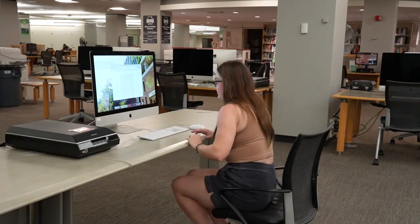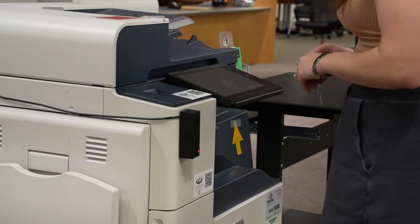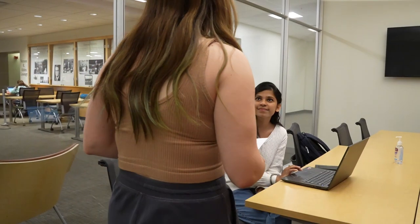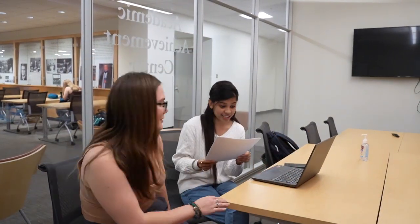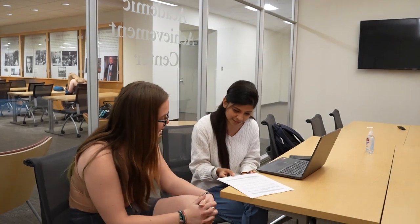We also have printers here at Alden Library. With Bobcat Cash, you can use your Ohio ID to print out your stellar essay. I wrote this paper in two hours last night and it's really important for me to get a good grade. Do you have time to look this over for me? Yeah, sure. Thanks for stopping into the Writing Center. Let's take a look at your paper together and find some ways to improve it.